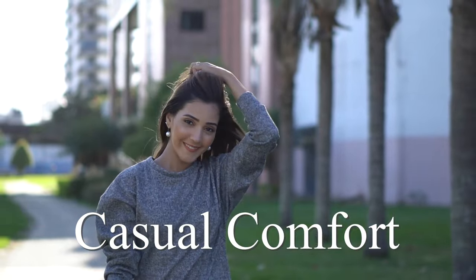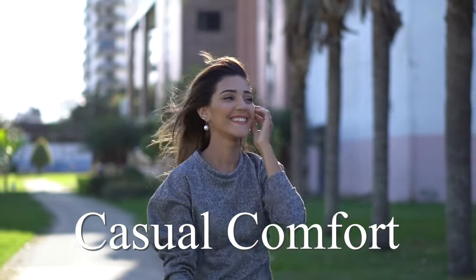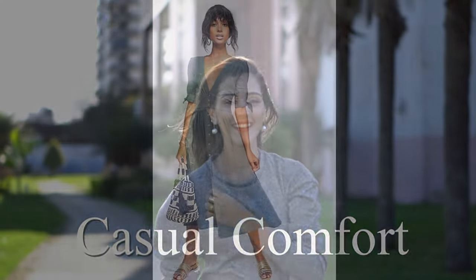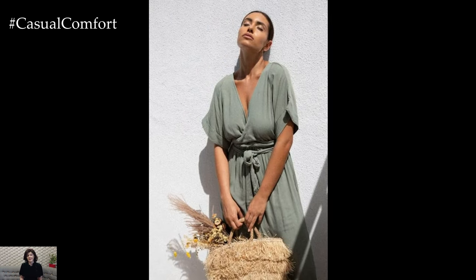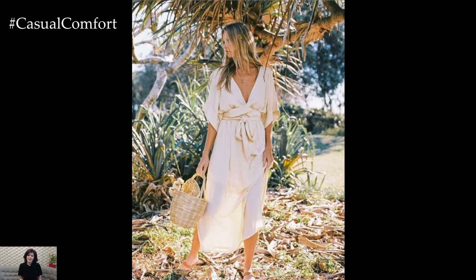Welcome to the Casual Comfort Channel where you will learn a lot of interesting and useful things for yourself. Summer is the perfect season to embrace the effortless elegance of linen dresses. Known for their breathability and lightweight feel, linen dresses are a staple in any summer wardrobe.